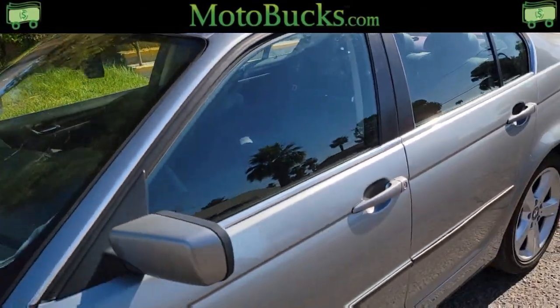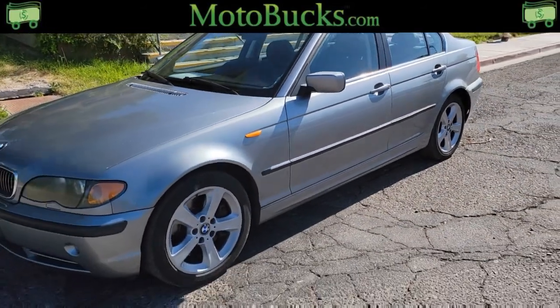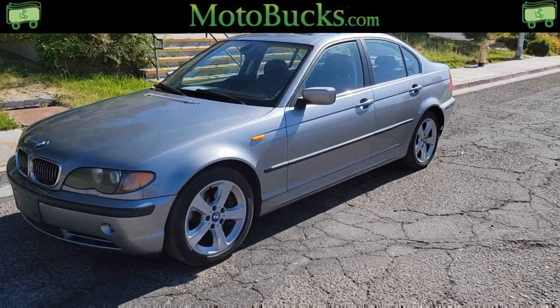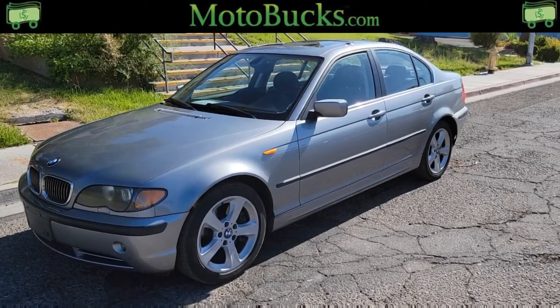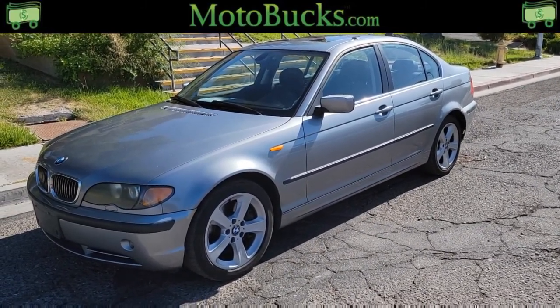This one's going to be going up on motobucks.com. Get the app downloaded for either Android or Apple, go into the highest bidder, bid high, bid with confidence — this is a great car. If you have any questions, feel free to reach out to Motobucks. We'll help you in any way that we can. Happy bidding.